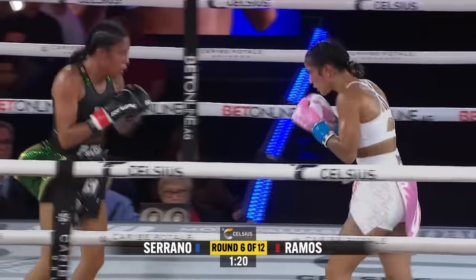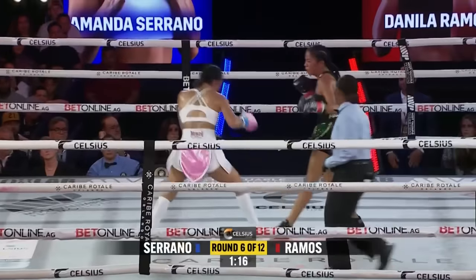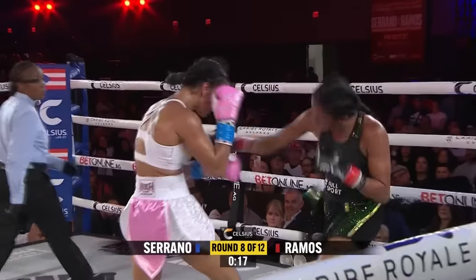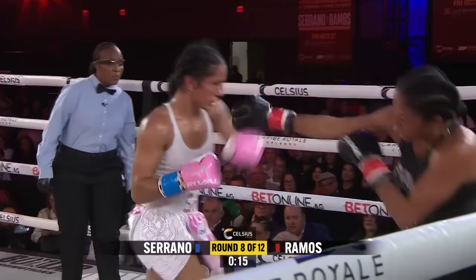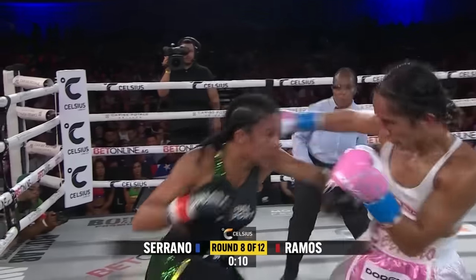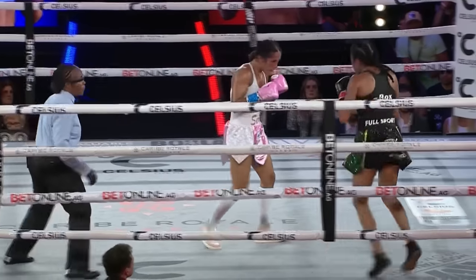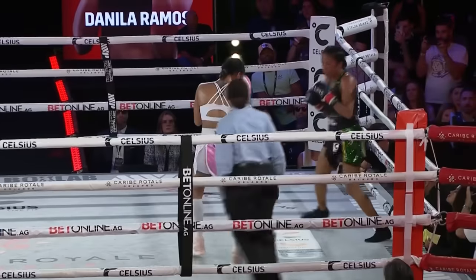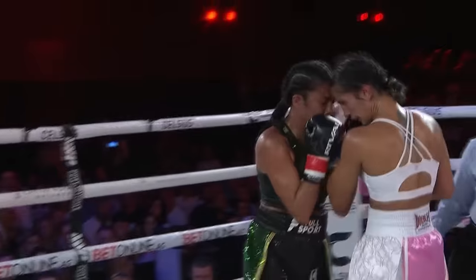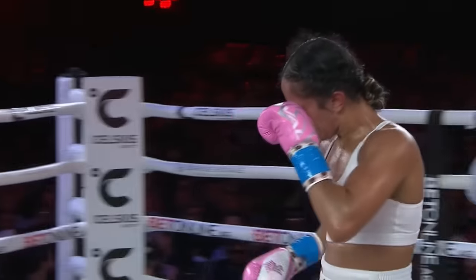Serrano has definitely put a lot of pressure on this round. A nice right hand there from Ramos — sneaky right hand. Combination from Danila Ramos, then the champ answers back with a combination of her own. Ramos finally sat down there, but the problem is she took a big left hand on the end of it. She can't take pictures after you throw a combination — you've got to get off to the side. Left hand again from Serrano. Clash of heads right at the end of the round there. See if there's any blood.